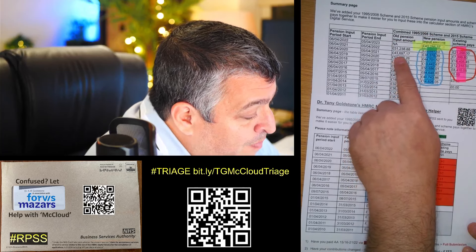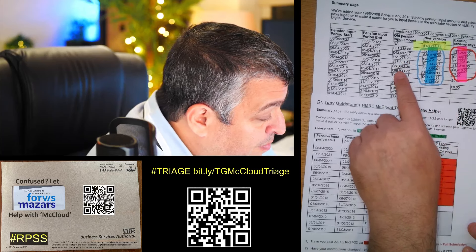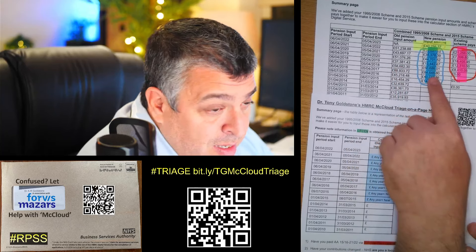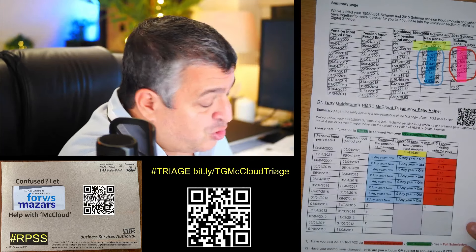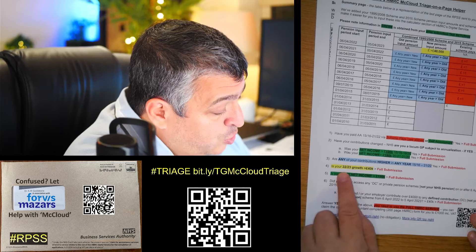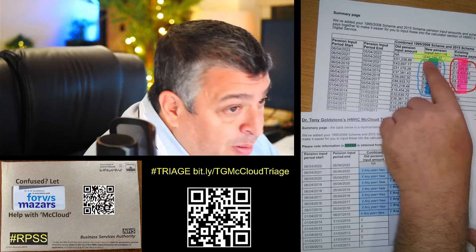You just need to compare this column, which shows the old amounts, and this column, which shows the new amounts. If any of them go up — mine don't, for example here 58 becomes 50, 37 becomes 13 — but if any of them go up, that's a triage fail and you need to use the full tool.